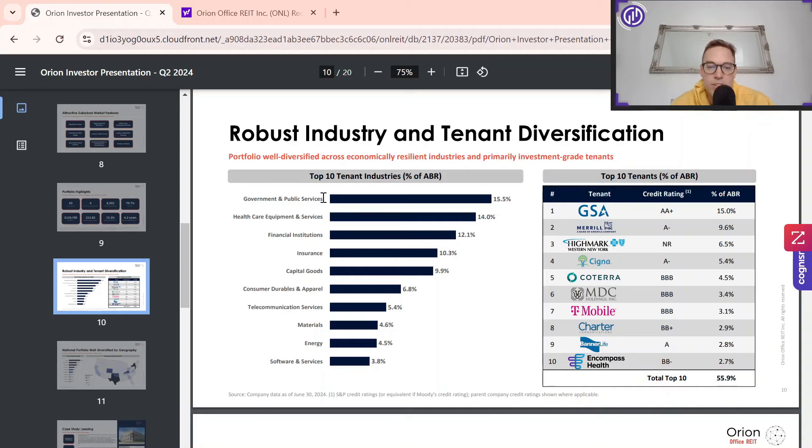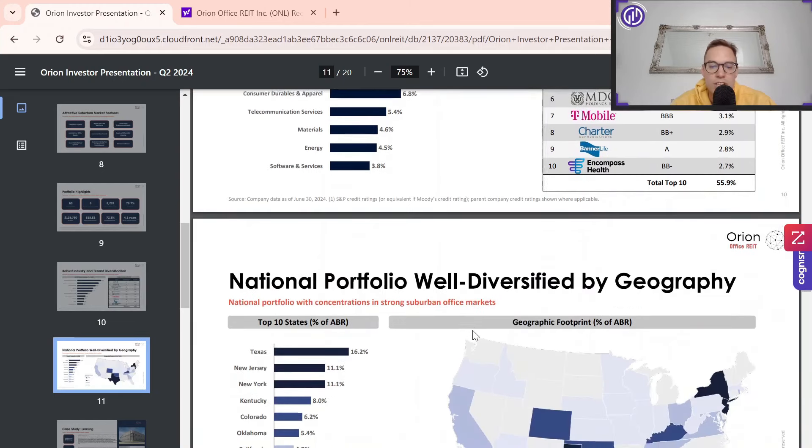For example, government and public service — they comment earlier that it's a stable sector. And then as well healthcare, having some sort of medical office, financial institutions — just more specialization in terms of the buildings and the leases. They also have a case study here for GSA later down in the report.